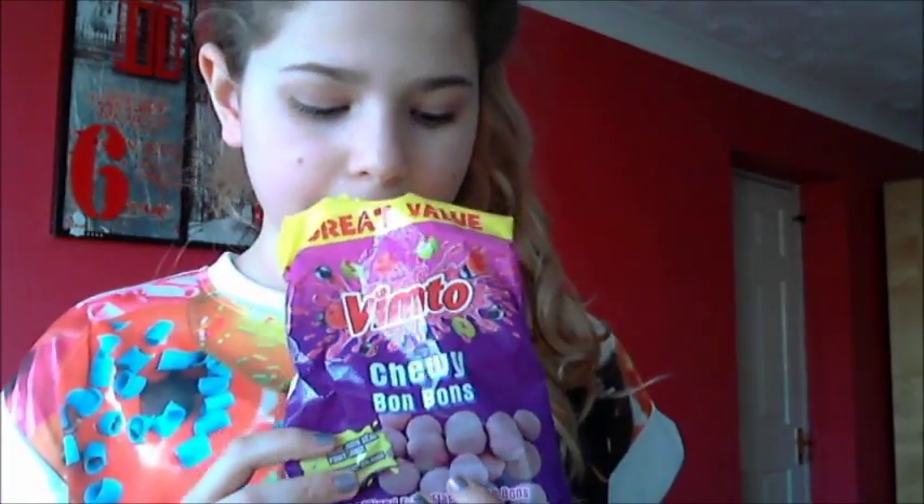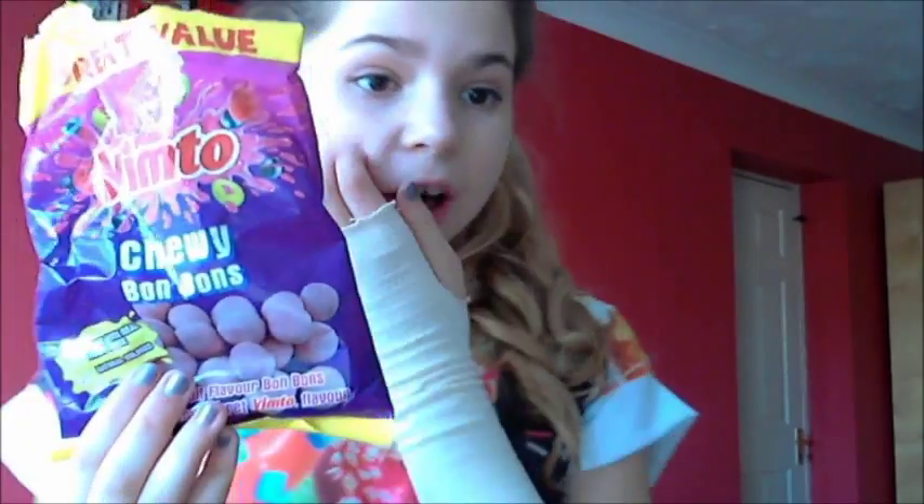The last thing in this haul is these — the Vinto Chewy Bon Bons. I just really like these and I had most of them last night. I just really like them and I thought they were good for a pound — they're just really nice.